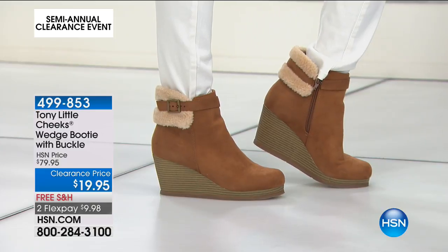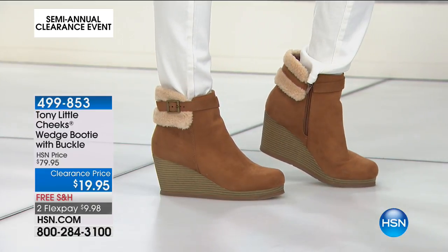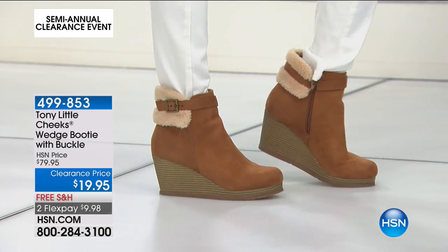So choose your color, choose medium or wide, and then choose sizes 6 and 6½ all the way to 11.